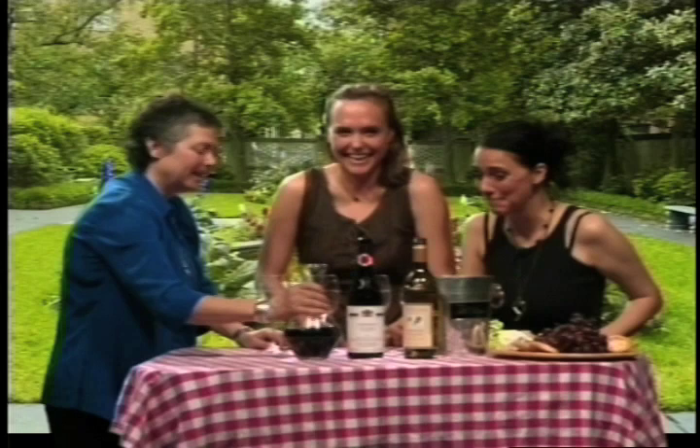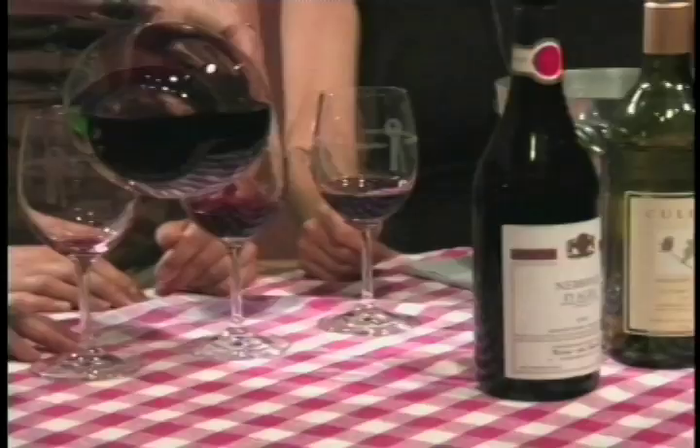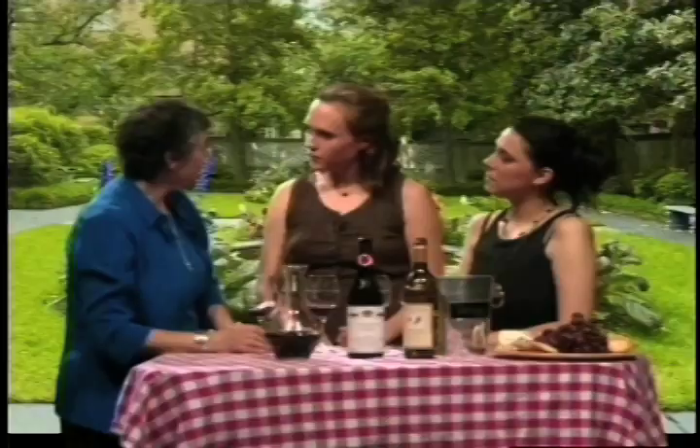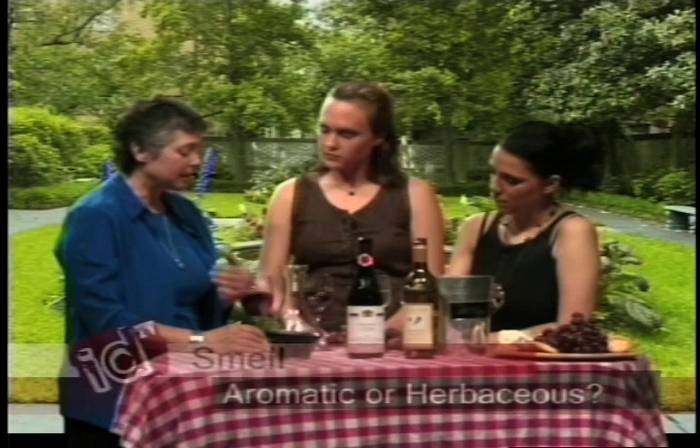Now I've decanted some, and we're going to go through the next parts. We had sight, and then smell. We shouldn't even call it wine tasting — we should call it wine smelling, because 75% of what we think is taste is really smell.